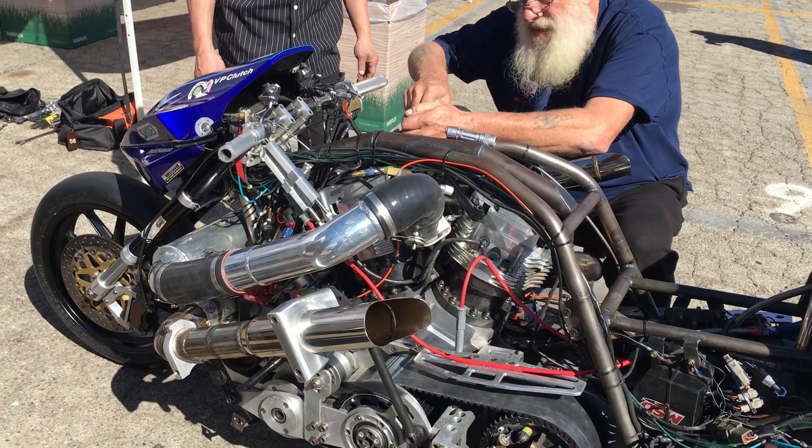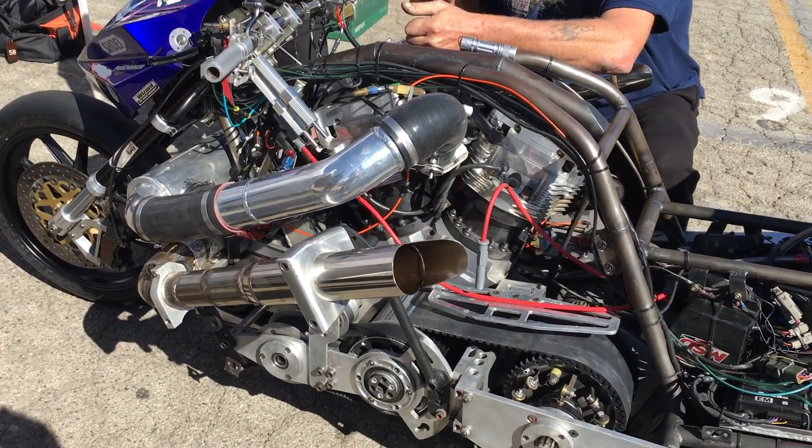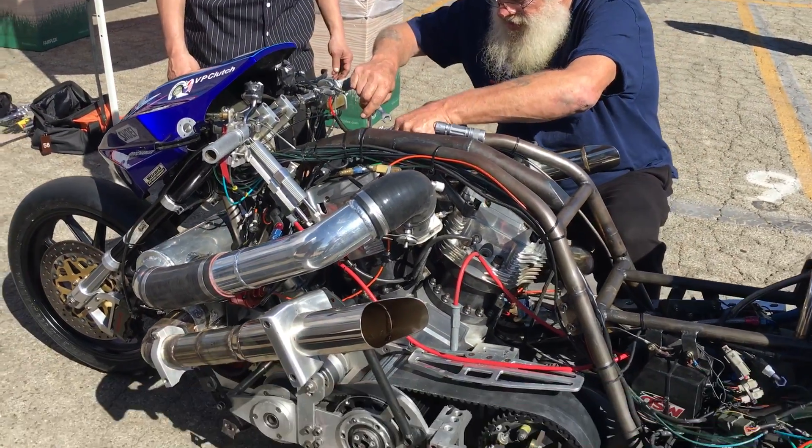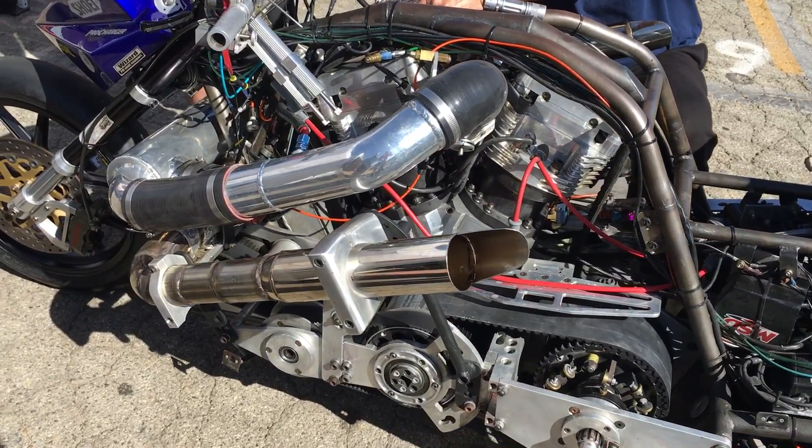All right ladies and gentlemen, here's a close look at the supercharged Nitro Harley of Takeshi Shigematsu and DJ Don Johnson. The very accomplished crew chief over here, Walt from ProCharger, joins me. I don't think anybody could better explain what we're looking at here — give me a little tour.